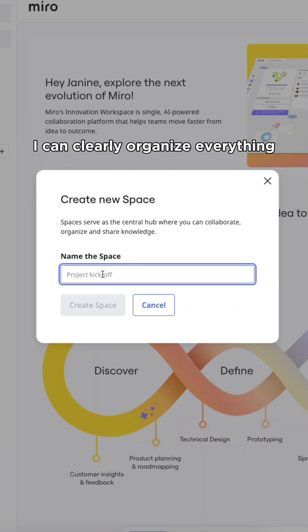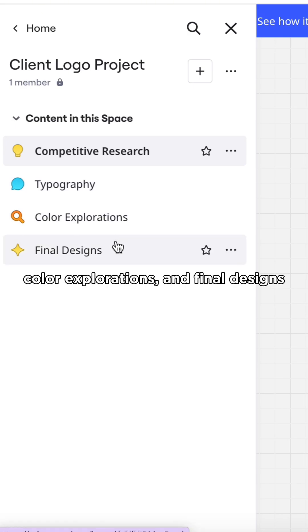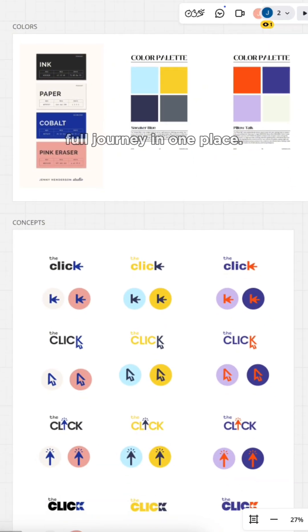With Spaces, I can clearly organize everything—competitive research, typography, color explorations, and final designs—so my client sees the full journey in one place.